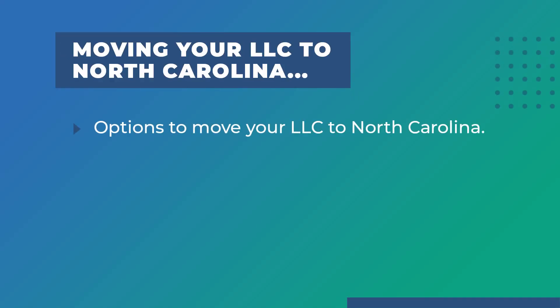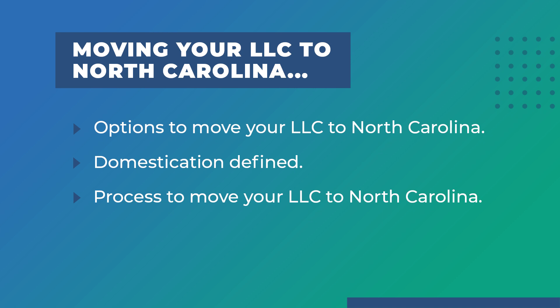Today we learned that you can dissolve your LLC in its current state and form a new one in North Carolina, keep your LLC in its current state and foreign register your company in North Carolina, or you can go through the process of domestication. Domestication is the state-assisted process of transferring a company's formation date and EIN from one state to another. In North Carolina, this is called a conversion. To move your LLC to North Carolina, you will need to write a plan of conversion, file the articles of organization including the articles of conversion with the Secretary of State, and pay the filing fees, which are about $125. You can file them online or by mail.